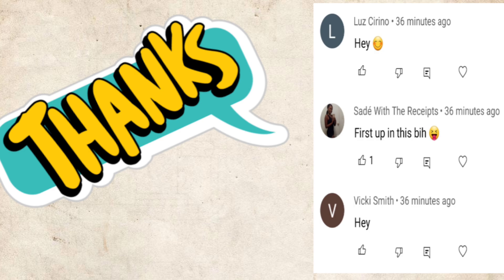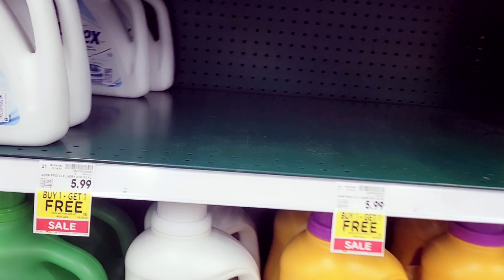Hey, I just want to give a shout out to these three people that were the first to comment on my last video. Thank you for the love and the support. Hey hey hey, this is your mama couponing.